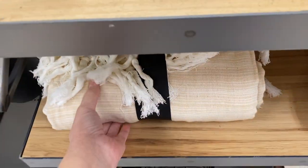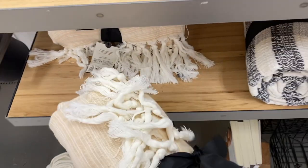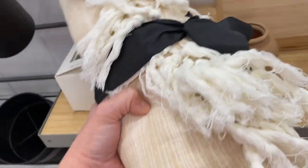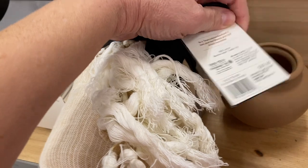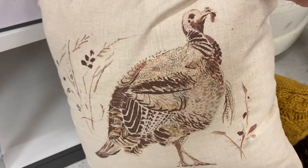Next is this throw. Target has so many beautiful throws and I just love a good throw in the fall and winter to sit on the couch and cover up with. This one is yellow, but they've got all sorts of colors online. At $29.99 I thought it was a good price.